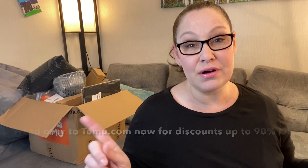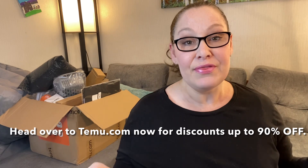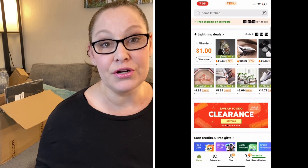They have all sorts of lightning deals — special deals on products that are heavily discounted. A lot of the items I received from them, I don't think I have any item over $35, and there is a whole bunch of stuff here.